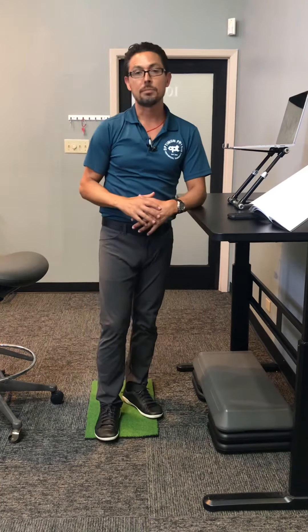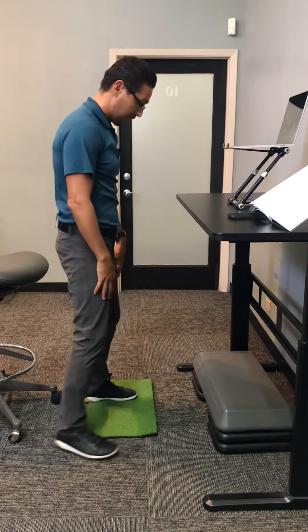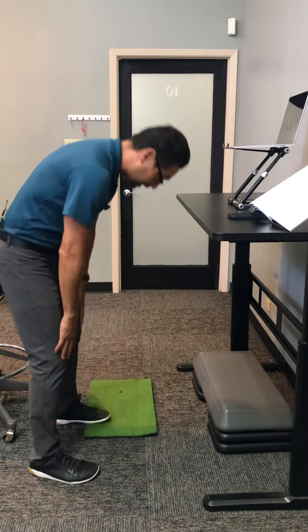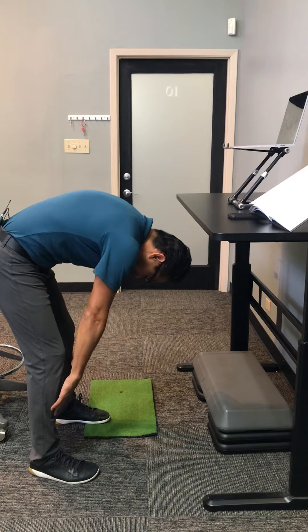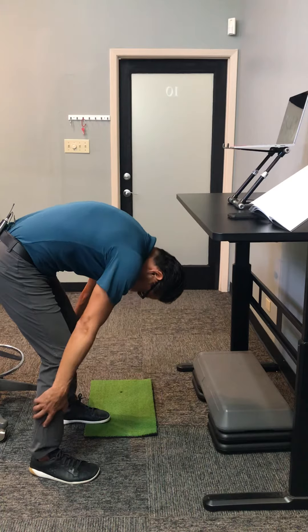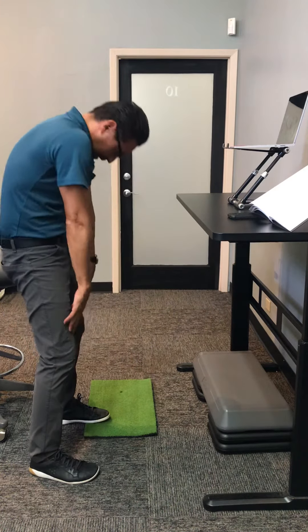Fifthly, global forward bending. Standing up would be the best position for this. You don't have to get all the way to the ground, but you want to get as far as you can comfortably. Slowly coming down, bring your head down, and once you get to the lowest you can, just give it a little tug and then a three-second hold, and then come up slowly, segment by segment.